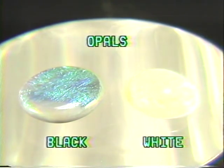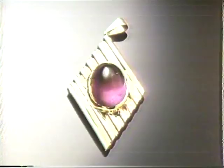Note that the black opal is cut in a flatter version of the cabochon than the white opal. The Sharper Image also offers cabochon cut amethysts, like this beautiful amethyst pendant.